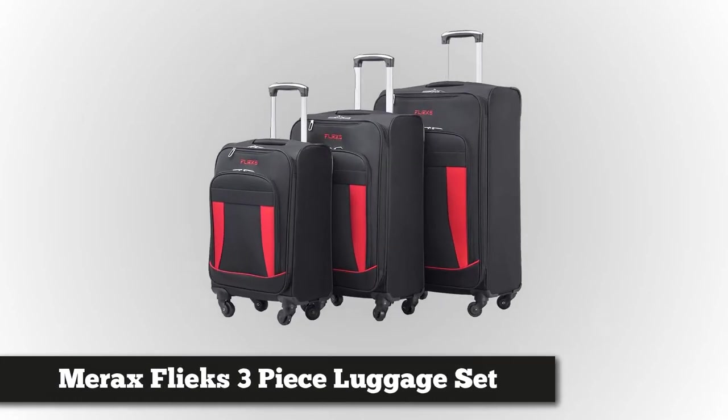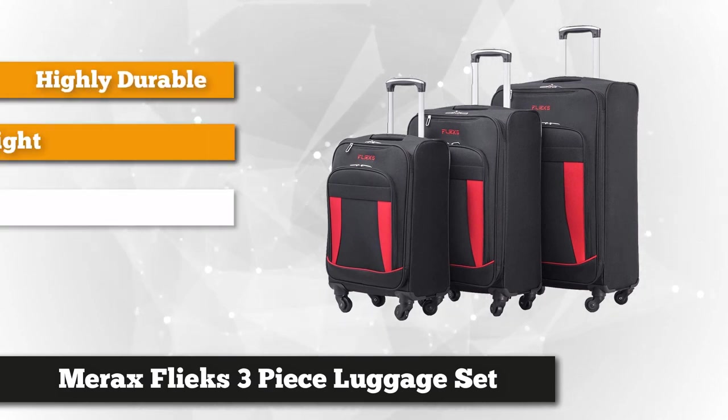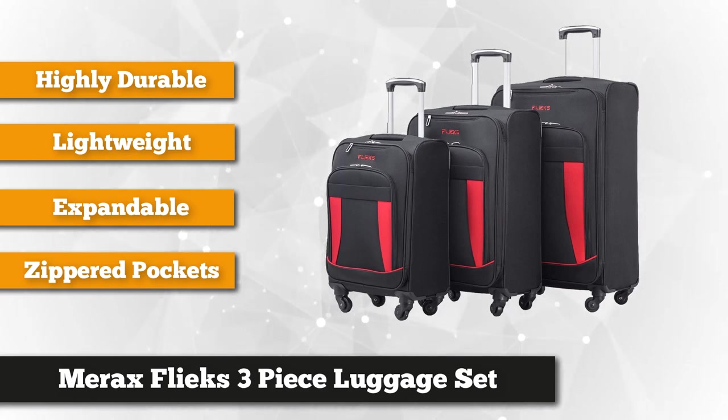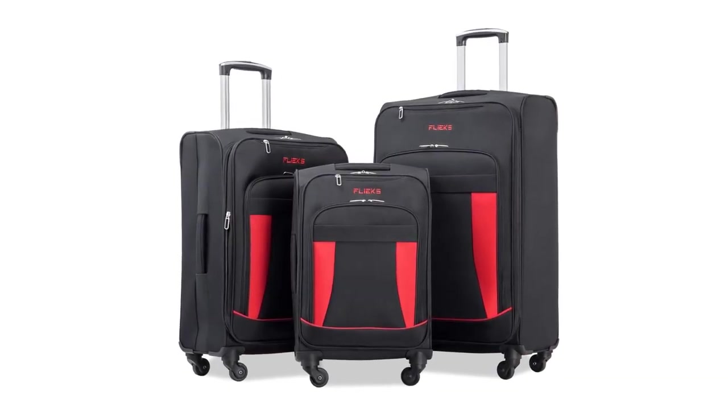Our top-notch product is the Marex Flex 3-Piece Luggage Set Expandable Spinner Suitcase. This trendy trio is constructed with tear-resistant quality polyester fabric, which takes care of all your travel essentials. Buy one and get three — by purchasing one luggage, you get three trendy multi-sized pieces. The largest is 29 inches, the medium size is 25 inches, and the smallest is 21 inches. They come inside one another, so storing when not in use is more convenient.